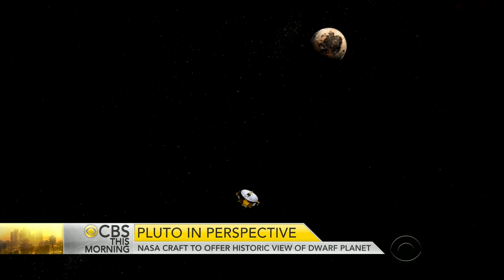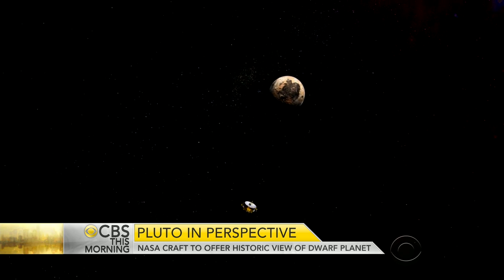They've really got to thread a cosmic needle. When it gets to Pluto to make all the science work, it has to fly through an imaginary box 60 miles by 90 miles on a side. It has to hit that within 100 seconds.